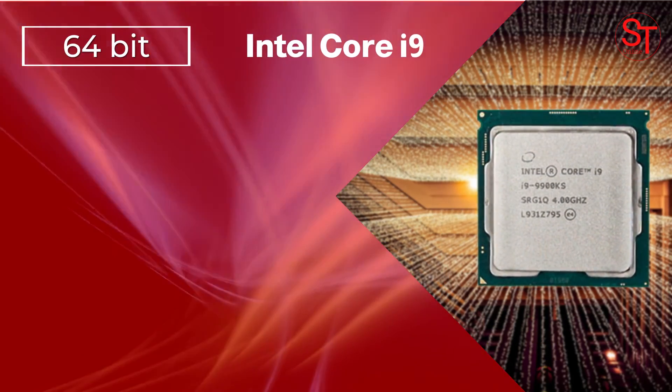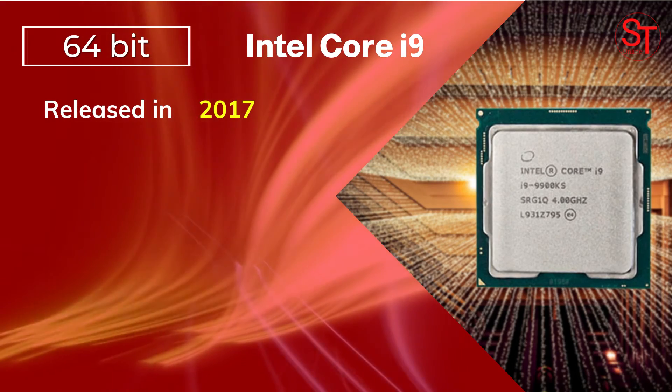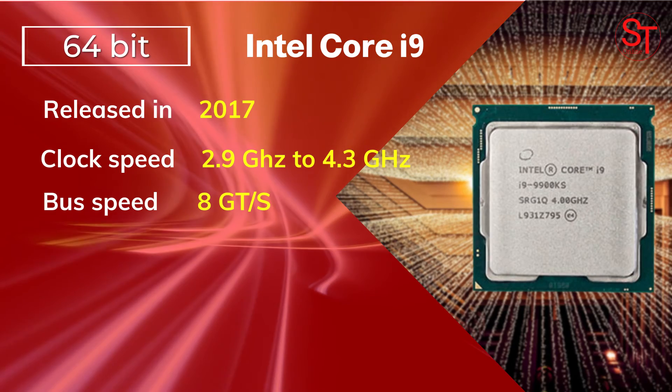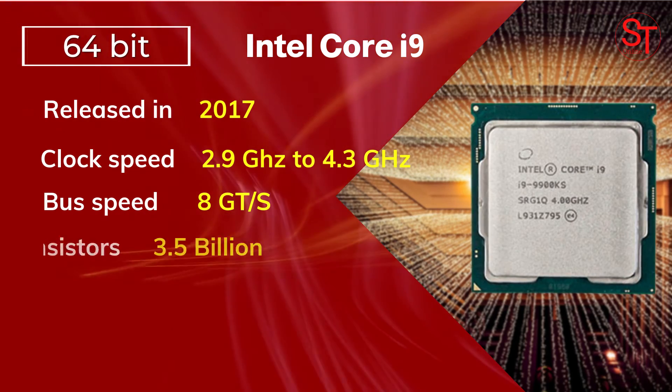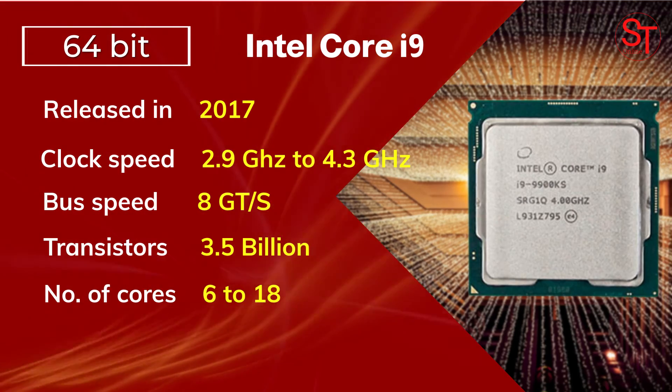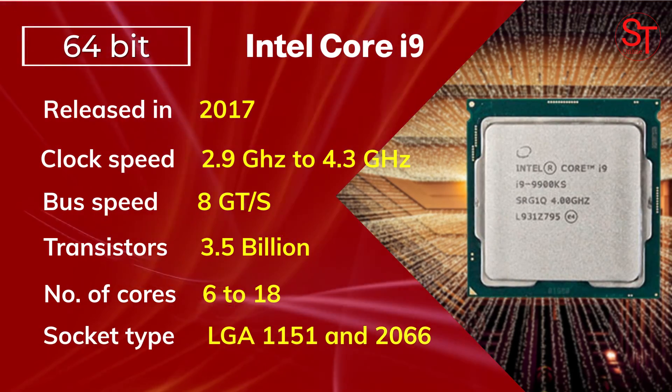Intel Core i9 was released in 2017, with a clock speed of 2.9 to 4.3 GHz, integrated with 3.5 billion transistors, had 6 to 18 cores, and used LGA 1151 and LGA 2066 socket types.